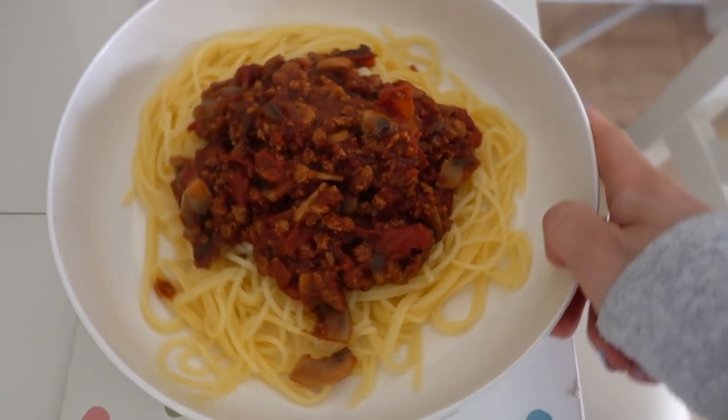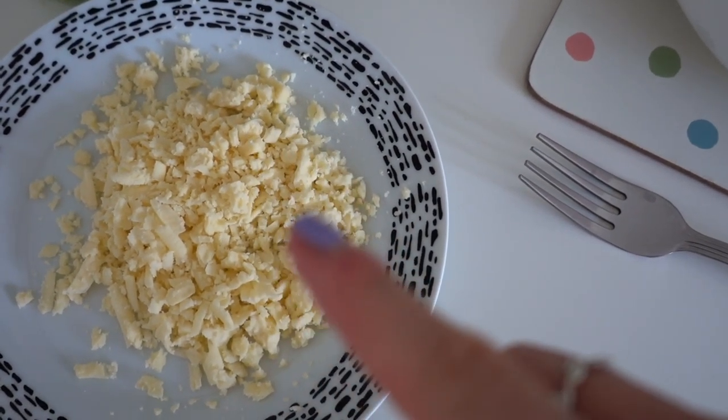Here we go — gluten-free pasta and then some cheese, although this isn't the nicest cheese.